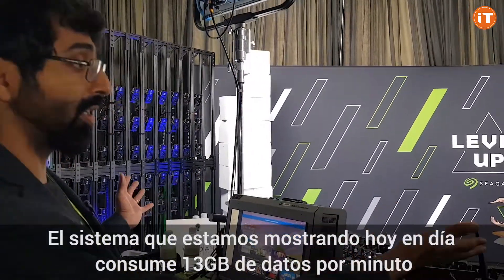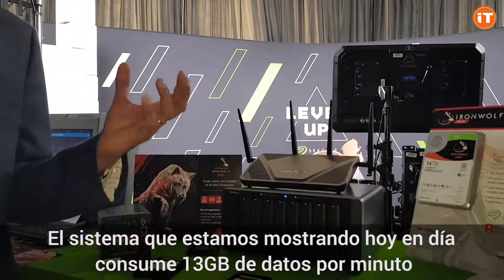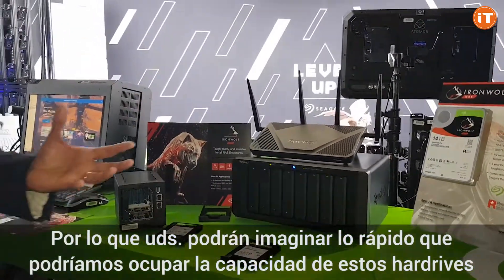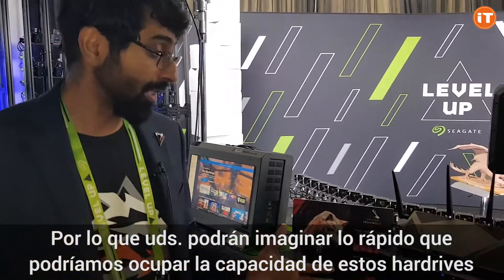The system we are showcasing over here consumes about 30 gigabytes of data every minute. So you can imagine how quickly we can fill up these hard drives.